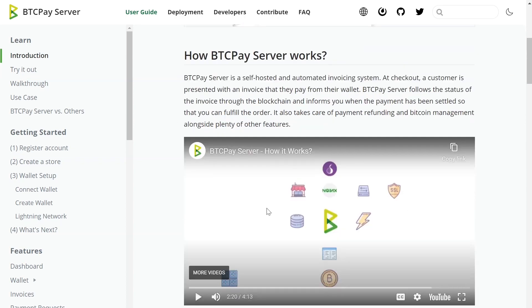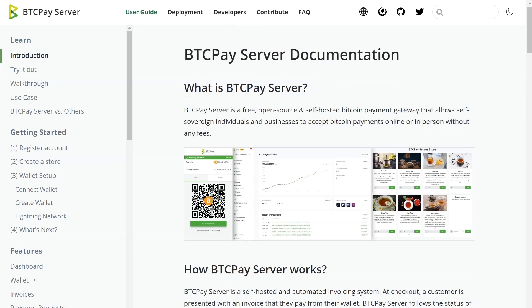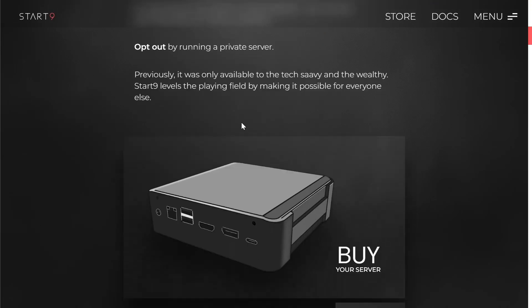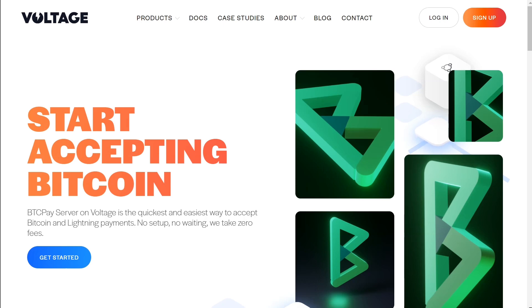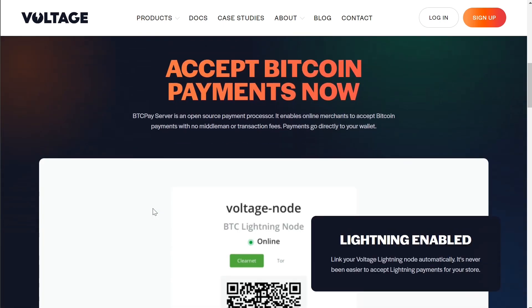The negatives of BTC Pay Server are the setup. In order to accept payments 24/7, it needs to be running and connected to the internet and the Bitcoin network 24/7, so you need to connect it to a Bitcoin node. There are a lot of options to run your own Bitcoin node — an easy software I recommend is Start9. They have a free software where you can run it on your own hardware, or you can purchase a specific server that runs 24/7 from their website. If you don't want to deal with that, there are places online where you can host your BTC Pay Server by paying a small fee, like Voltage.